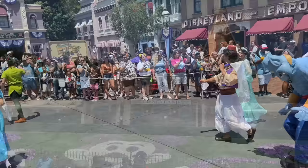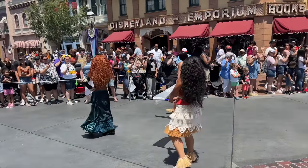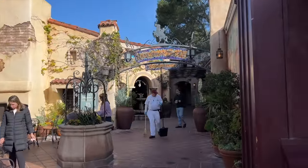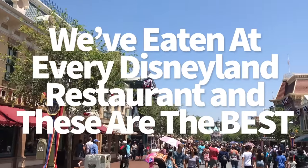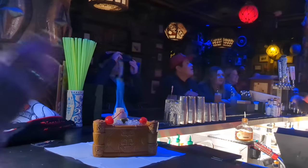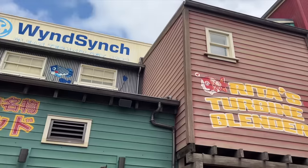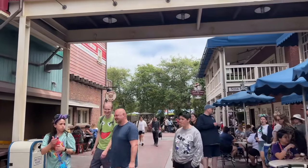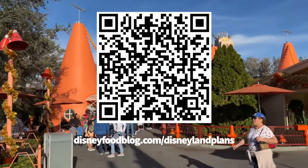I'm so excited for today's video because Disneyland food is some of my absolute favorite theme park food of all time — and I'm saying it because I feel that way all the time. Today we're jumping into Disneyland, Disney California Adventure, Downtown Disney, and the Disney hotels to eat and drink around the best restaurants at each spot. You can also keep planning with our free Three Perfect Days at Disneyland Guide — scan the QR code on screen or head to disneyfoodblog.com/Disneylandplans.